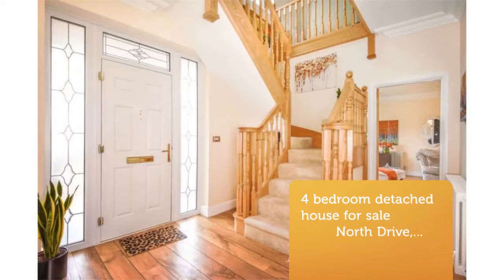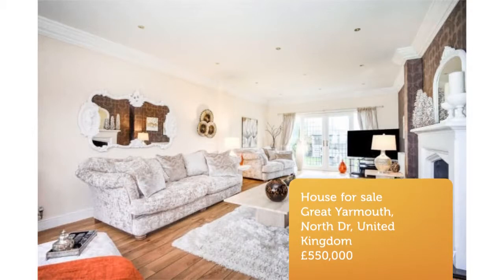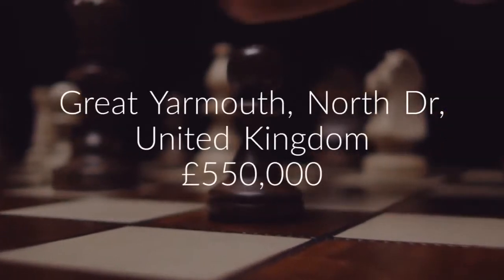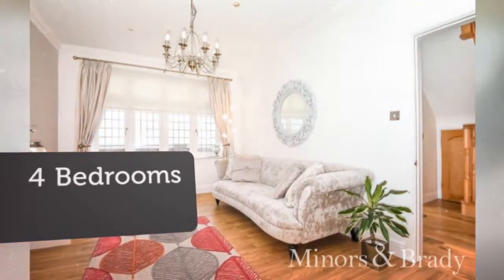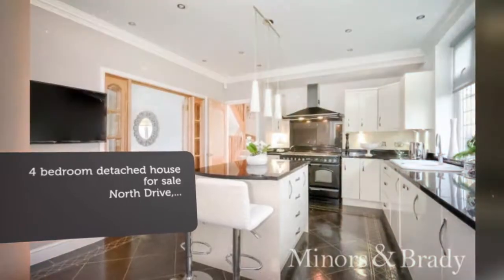Key features: guide price £550,000–£575,000. Detached house, four bedrooms, three reception rooms, unrivaled sea views, enviable position, stunning throughout, garage and off-road parking. Must be viewed.